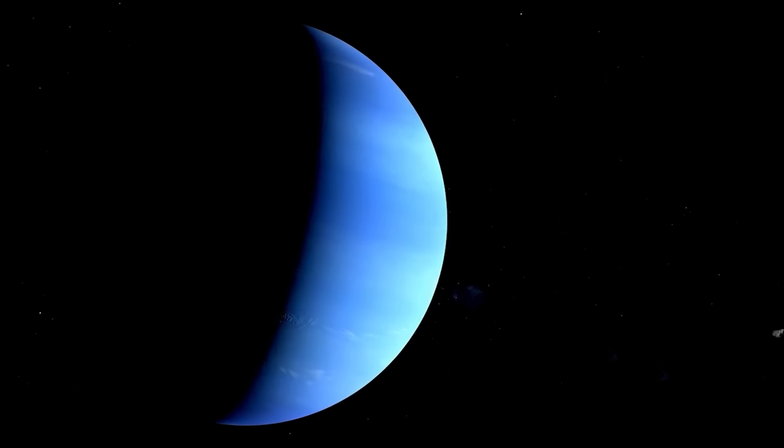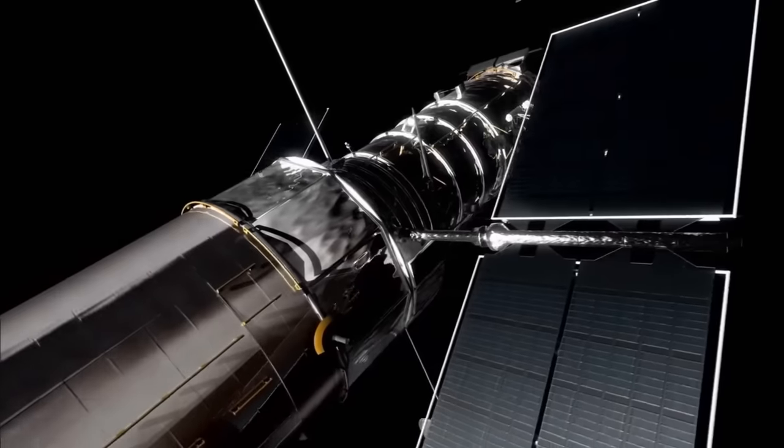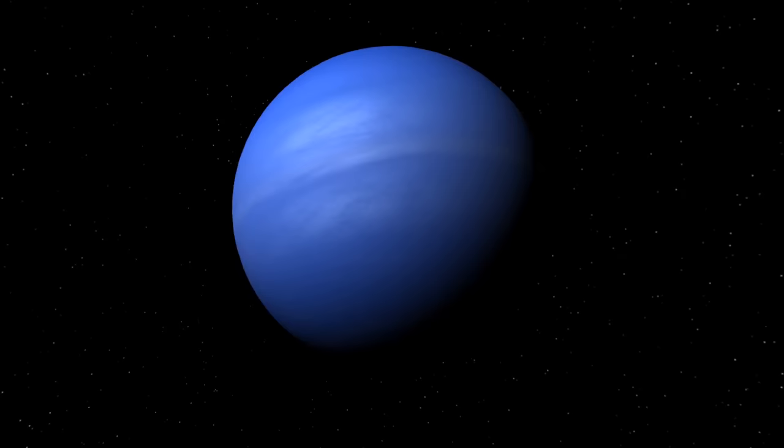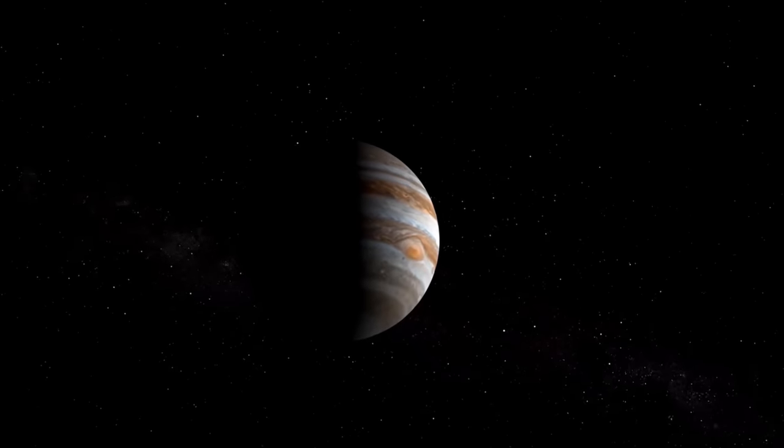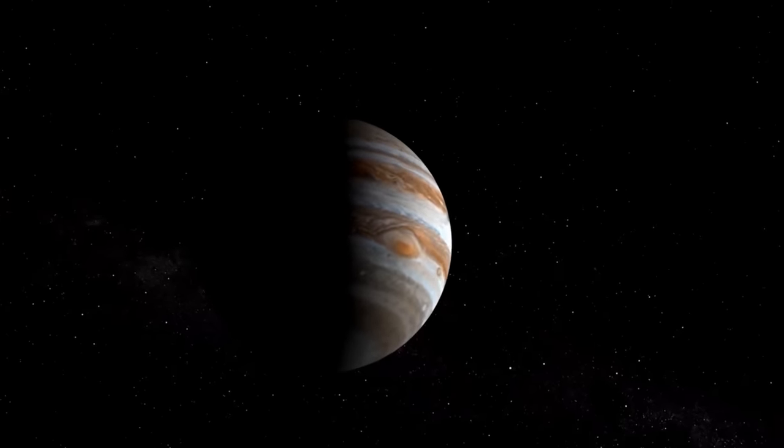This dark spot turned out to be a gigantic storm. Five years later, Neptune was observed again, this time by the Hubble Space Telescope. When scientists received the images, they were stunned to see that the dark spot had completely disappeared. They assumed that Neptune's enormous storm must be similar to Jupiter's red spot, which has been around for at least 350 years.